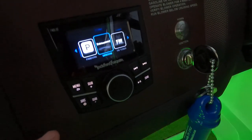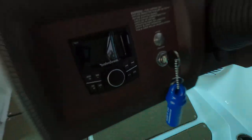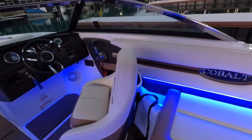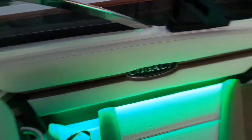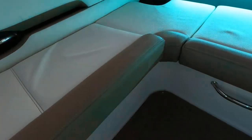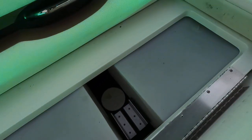We have six Rockford Fosgate speakers — four back here in the cockpit, two more up in the bow. There are nine stainless steel cup holders throughout. This compartment here is a nice self-draining cooler storage. There is a little bit of additional storage under here as well, though some of that space is occupied by the ballast tanks.